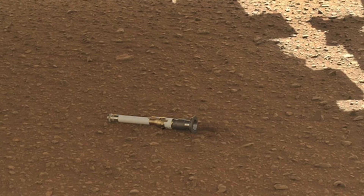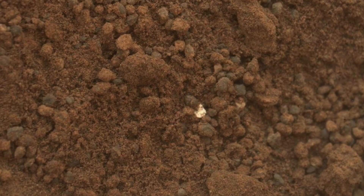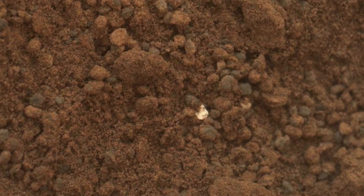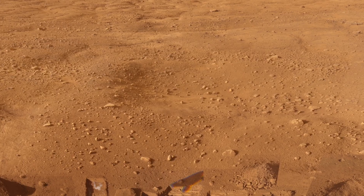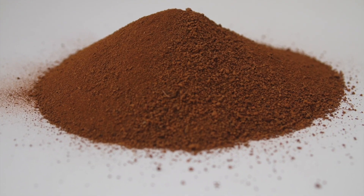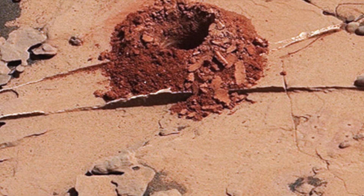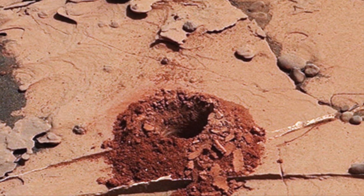Unlike Earth soil, it lacks organic content and can contain toxic perchlorates. It's the finer part of the Martian regolith. Although no samples have been brought to Earth yet, we've studied it remotely using Mars rovers and orbiters. On Earth, soil includes organic matter, but in planetary science, soil is defined functionally to distinguish it from rocks. Rocks are larger, immobile materials with high thermal inertia, while soil is fine-grained and can be moved by wind.